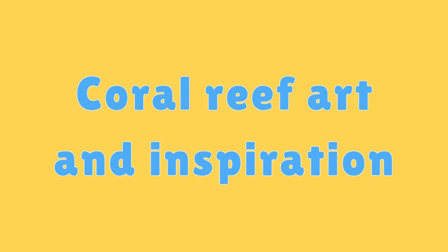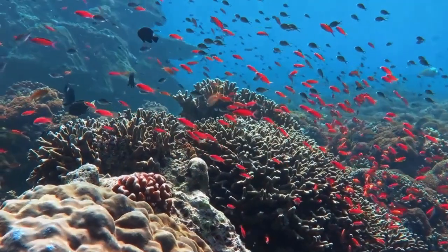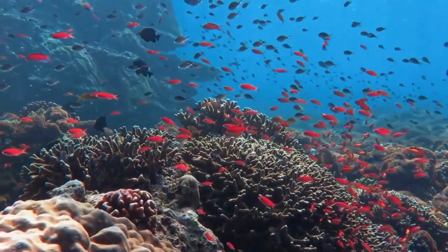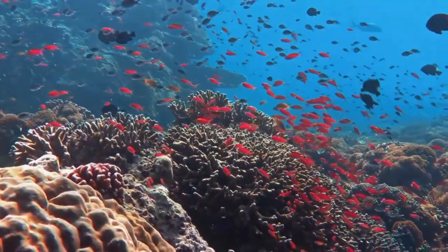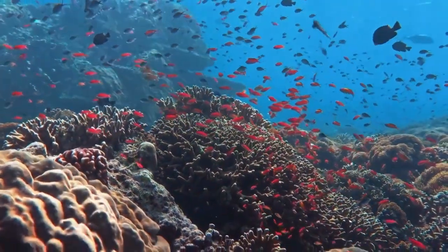Coral Reef Art and Inspiration. Coral reefs have inspired artists, writers, and scientists, leading to the creation of beautiful artwork and research initiatives.